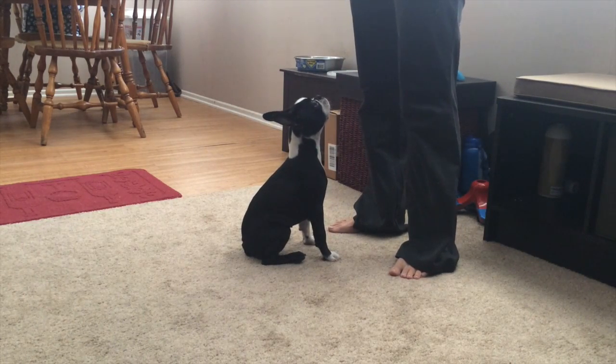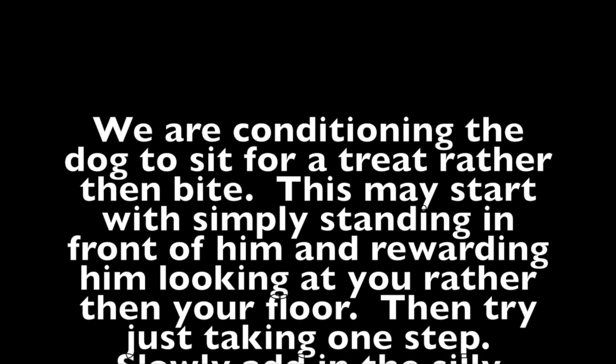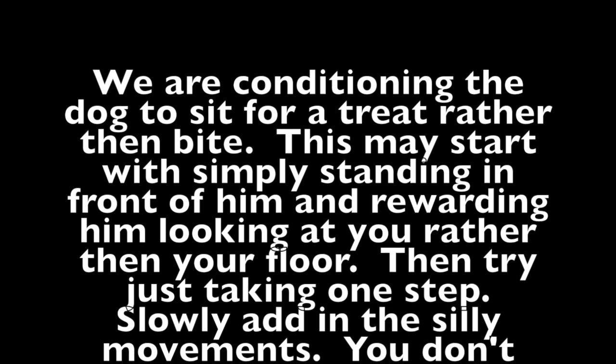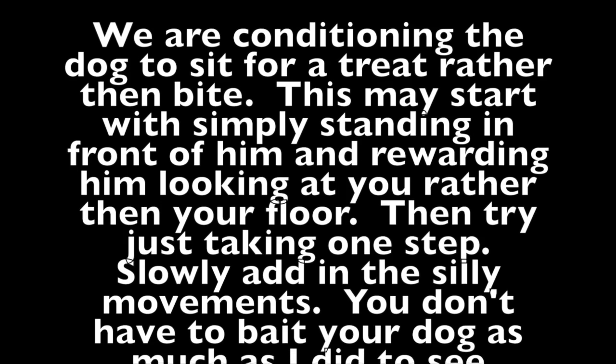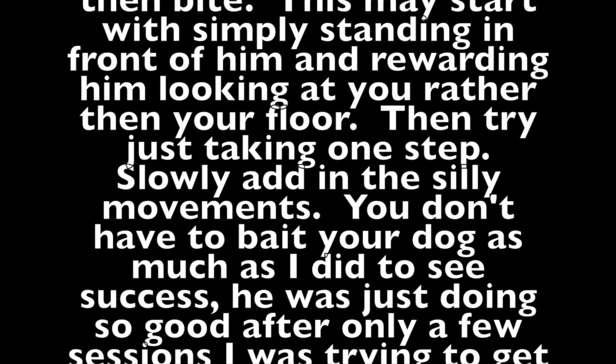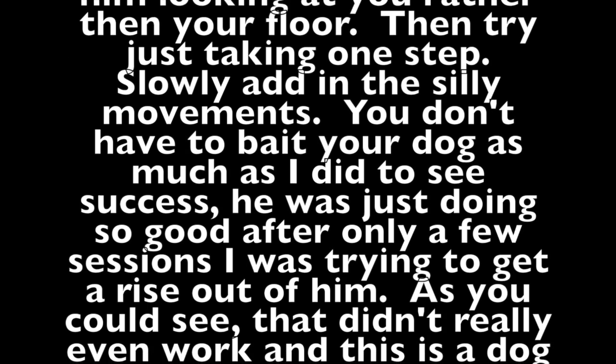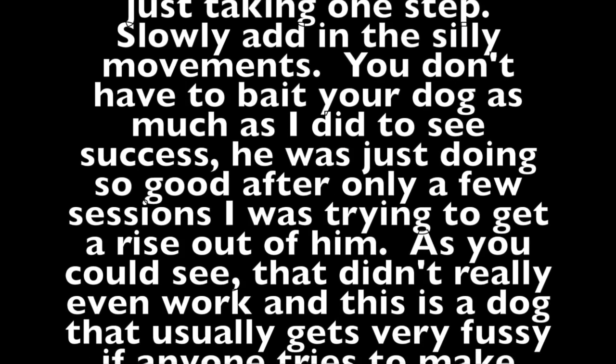This is just an extreme case of mouthiness. We are conditioning the dog to sit for a treat rather than bite. This may start with simply standing in front of him and rewarding him for looking at you rather than the floor. Then try just taking one step — slowly add in the silly movements — and you don't have to bait your dog as much as I did to see success. He was just doing so well after a few sessions that I was trying to get a rise out of him, and that didn't even work.